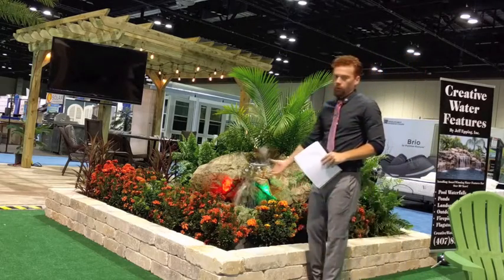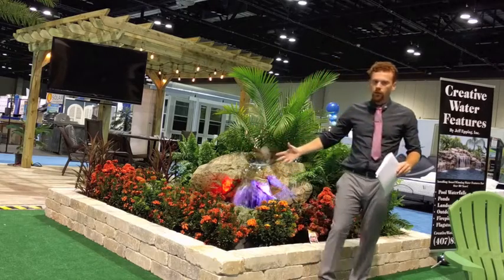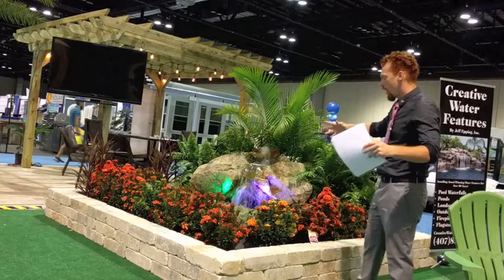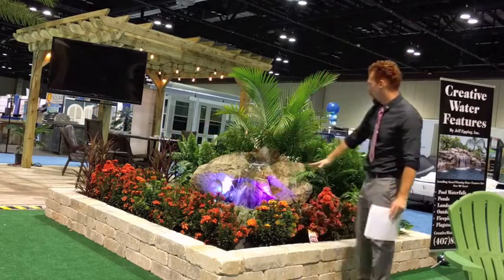Look at how many blooms — big red blooms — this plant gets. And it's going to hedge out and grow until it's a nice, full hedge right here in the middle.